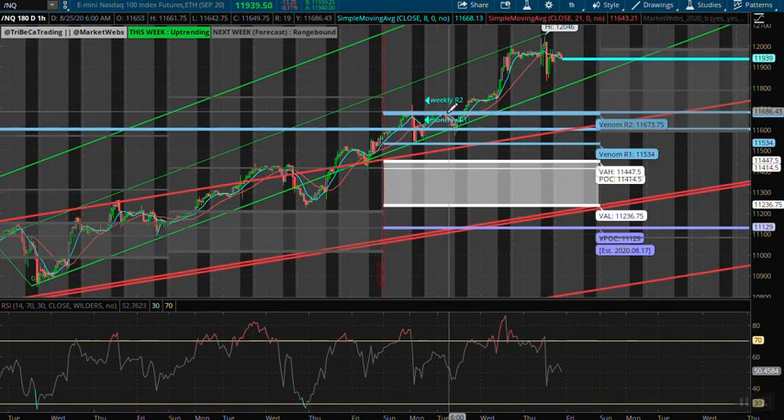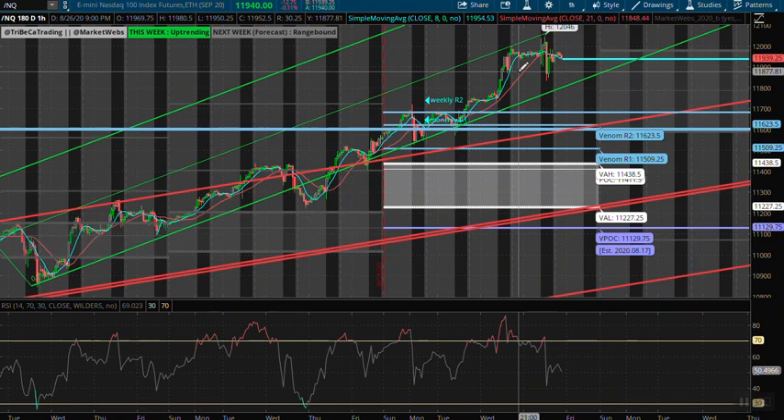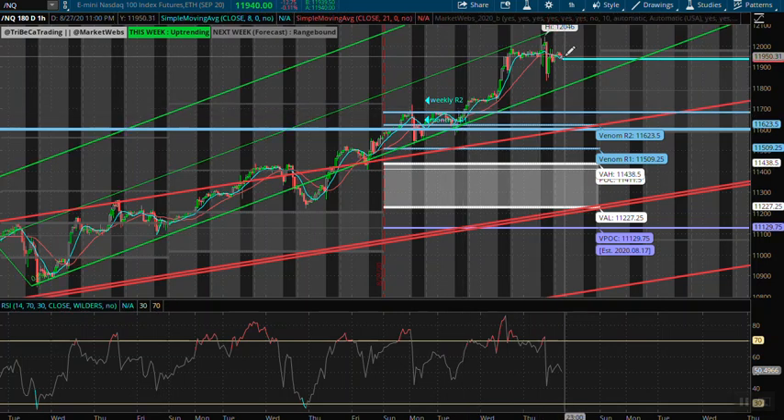On the Qs, the weekly R2 is way down here — we're looking at 11,680. That's almost 250 points lower for R2. We are extended a lot further away on the NQs from our weekly R2. On the ES we're right on the R2, but we are way extended on the NASDAQ going into the end of the week.